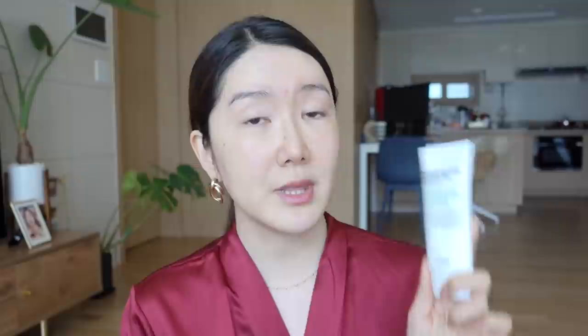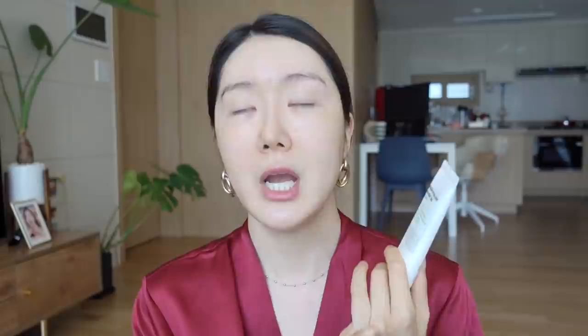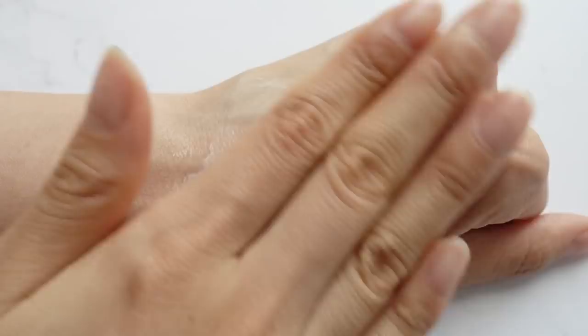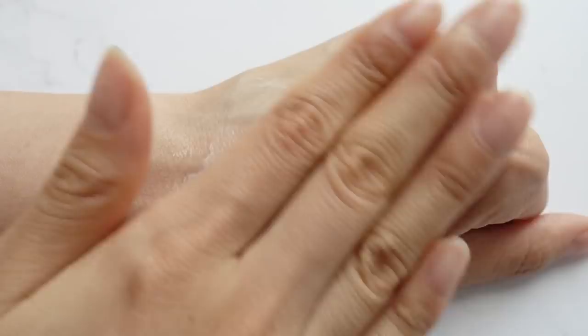The next one is from Purito, and Purito is a really good brand. I personally like it because I like their products — they're very gentle, the ingredients are really good, but they're very affordable at the same time. This is the Purito Centella Green Level Unscented Sun. This is also SPF 50 plus PA++++ and it is essential oil free. What makes this product a little bit special is if you have sensitivity towards essential oils — some people are very sensitive to lavender oil, for example. The texture is really great, there's no white cast, it's really lightweight and soaks onto your skin smoothly. It does feel a little bit more thick or creamy compared to the Keep Cool sun essence or the Klairs one.